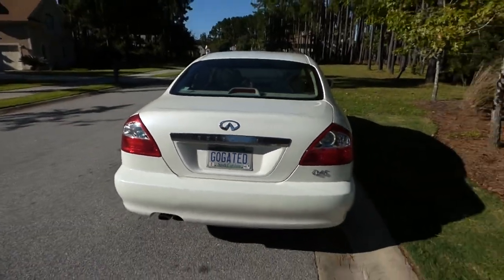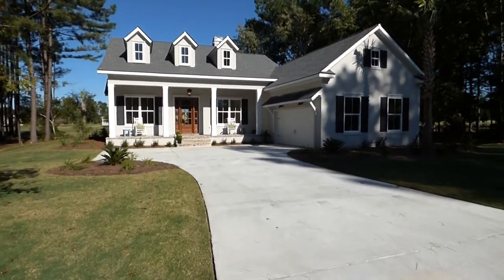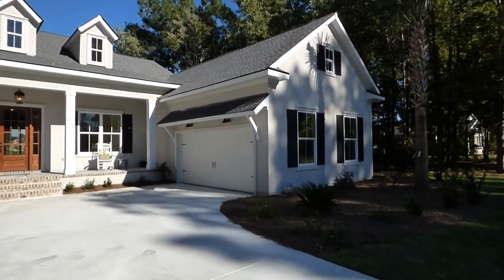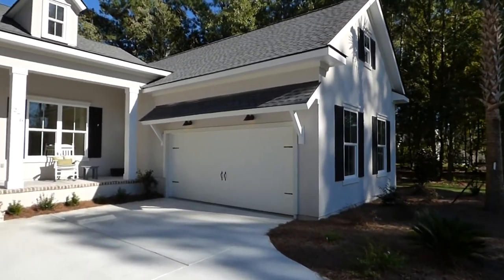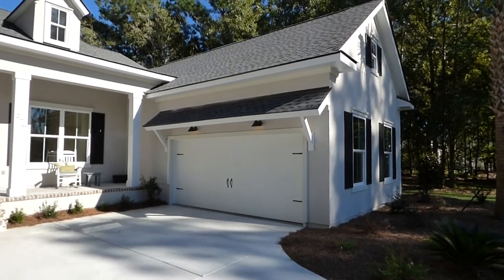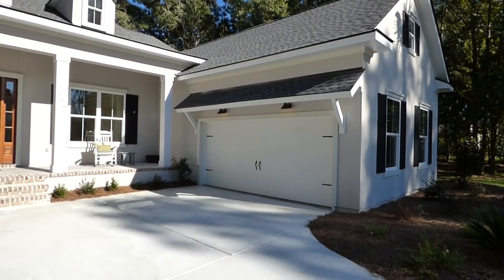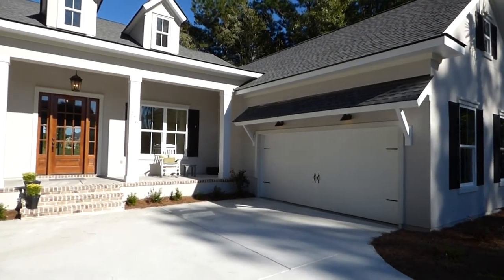Let's take a closer look at this house. It has a concrete driveway and parking area. Big, oversized garage — the type of garage many people want. A lot of buyers that I work with — and again, I'm showing this house as a buyer's agent working for you — it doesn't cost you anything more to have a buyer's agent, ladies and gentlemen.